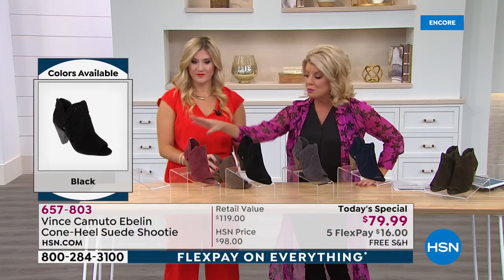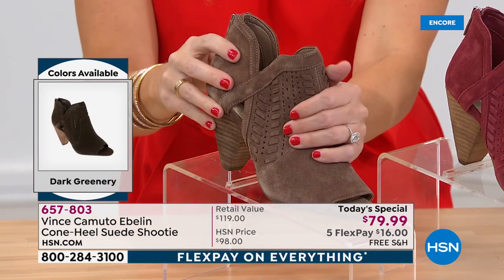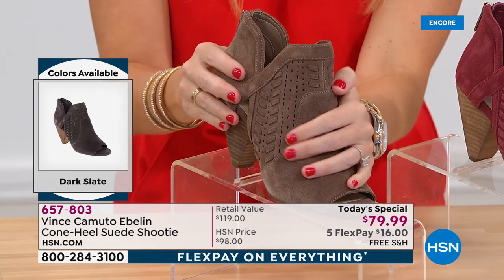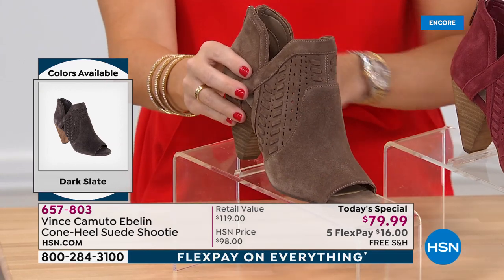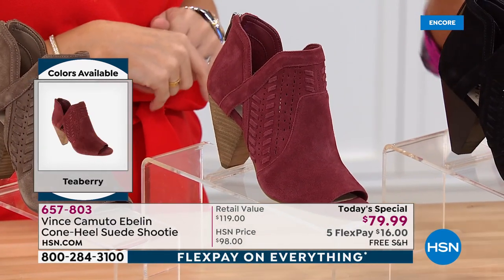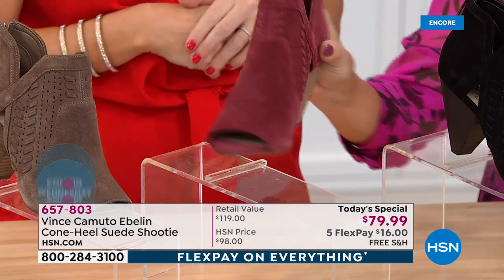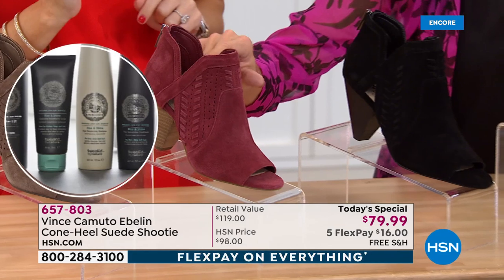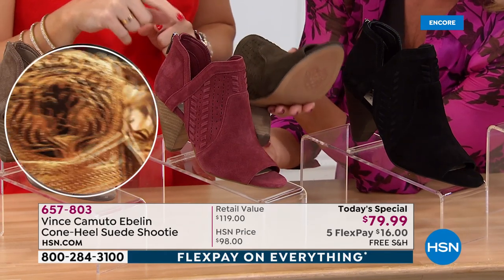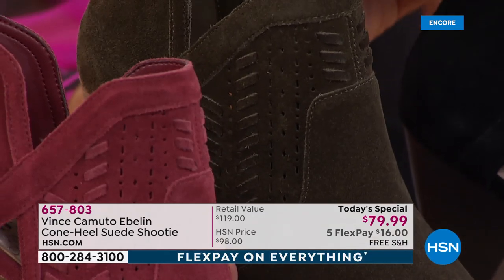Starting with one of the top new colors — Tuscan Taupe — such a rich, perfect, neutral taupe color. In retail, this exact boot in high-end stores where Vince Camuto is sold is $119. We've done other silhouettes in the cone style shootie and they've been $10 more, so this is huge. There's the new Tea Berry — a fabulous pop. And I'm told Dark Greenery is our number one top seller right now, which doesn't surprise me, with all the olive tones trending as a neutral.